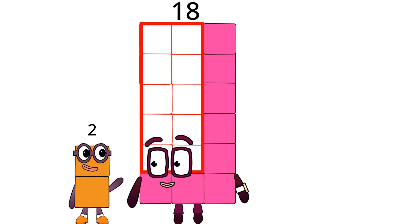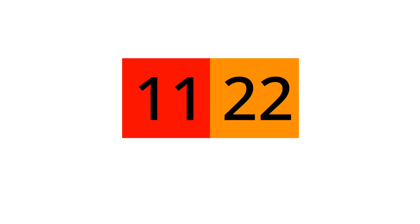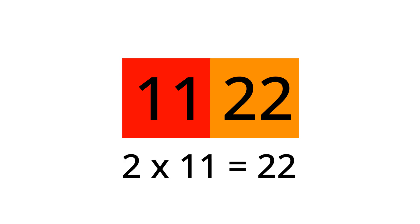I am 22 and I am double 11. Which means I love football like 11. Here's proof. Michael T. later said that 11 plus 11 is 22. Or 2 times 11 is me.